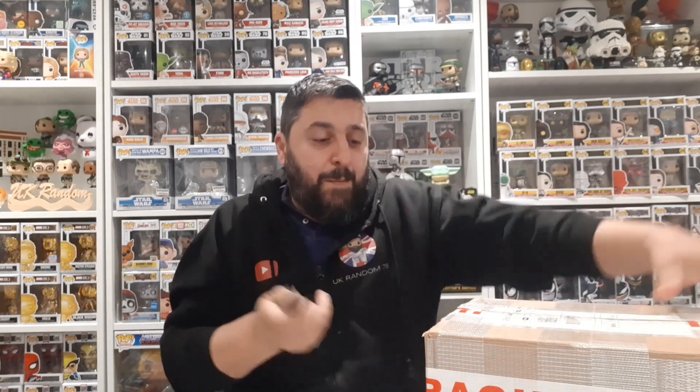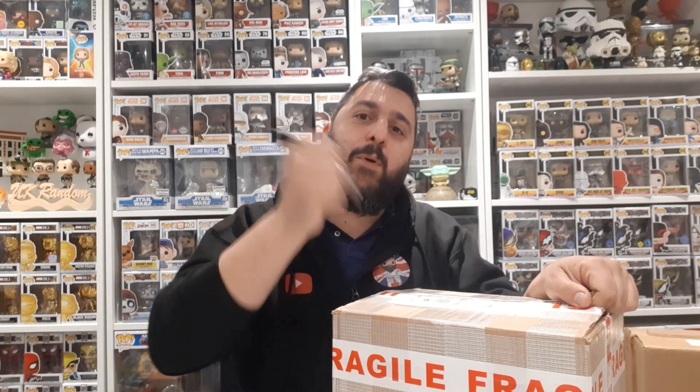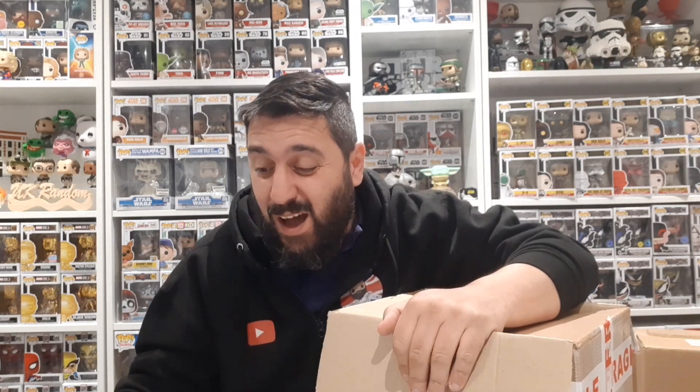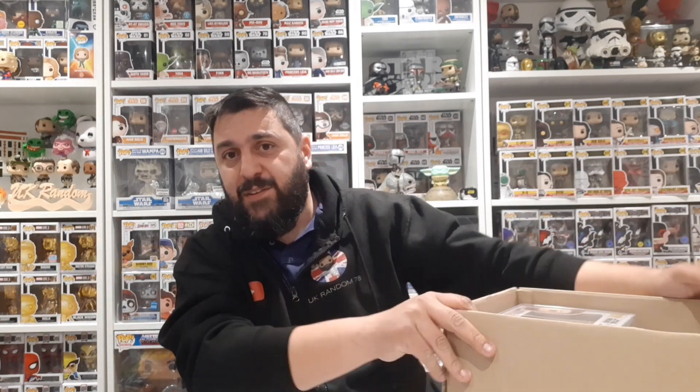There was going to be a minimum of four Funko Pops in each box, and it was 20 pounds plus shipping. Four pops for 20 quid - you can't really go wrong, and it's Star Wars! I'm checking value on TPD as well. I hope I don't have any duplicates, though there were loads he showed that I already have, so chances are I will pick up a duplicate or two.